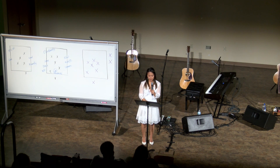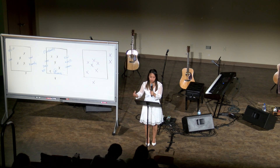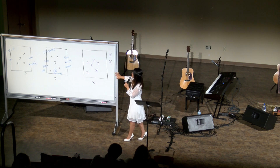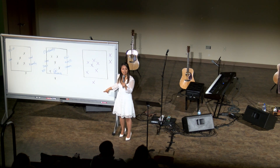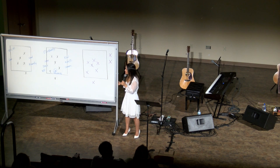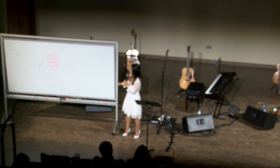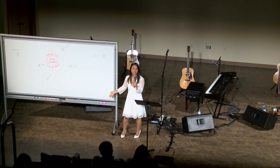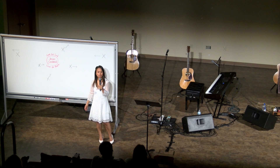John Ortberg, in The Life You've Always Wanted, gives a definition of boundary markers. He says they are the highly visible, relatively superficial practices that allowed people to distinguish who was inside and who was outside the family of God. The issue is that it's all about position: where do you stand? Do you fit the criteria? Are you in or are you out?